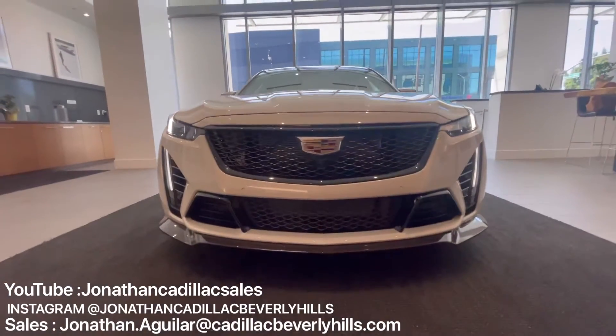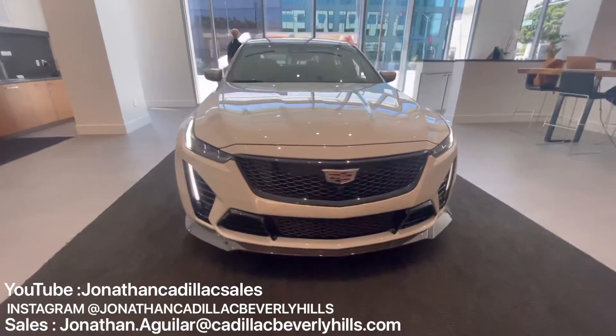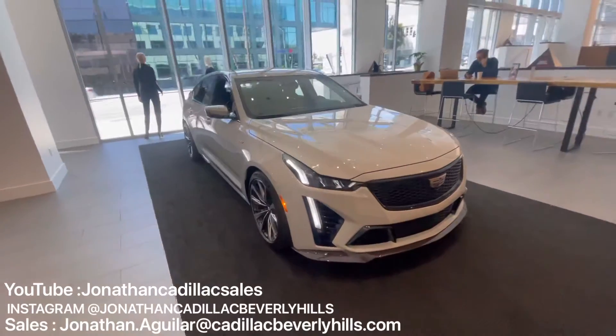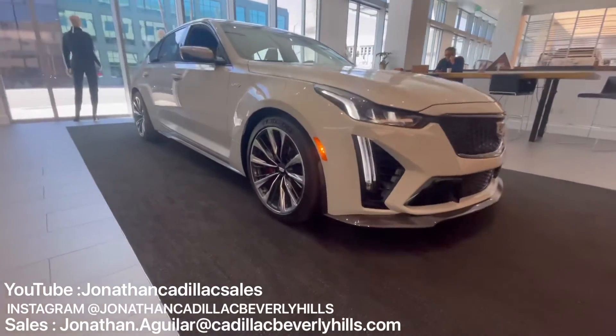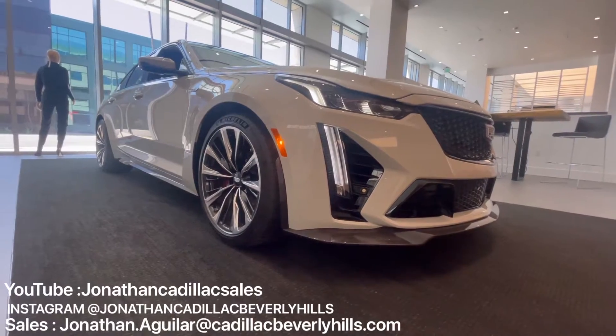The 2022 Cadillac CT5-V Blackwing is powered by GM's supercharged 6.2-liter V8 LT4 engine with 668 horsepower and 659 pound-feet of torque, making it the most powerful production Cadillac model in history. Wow.